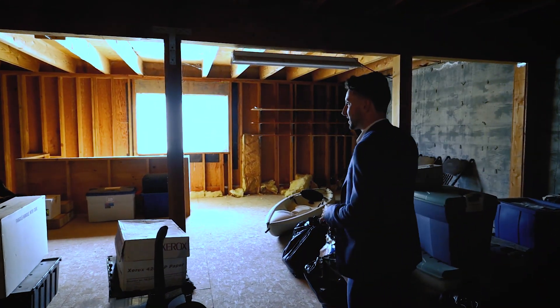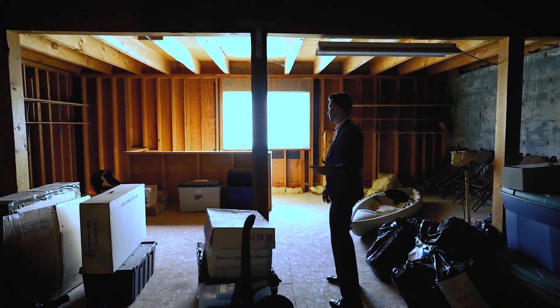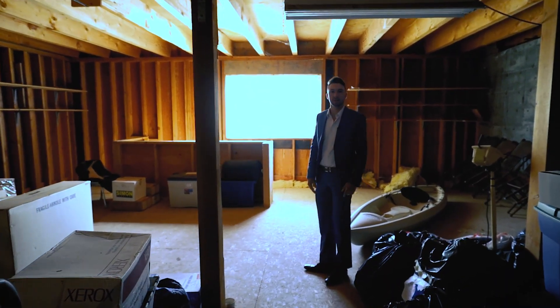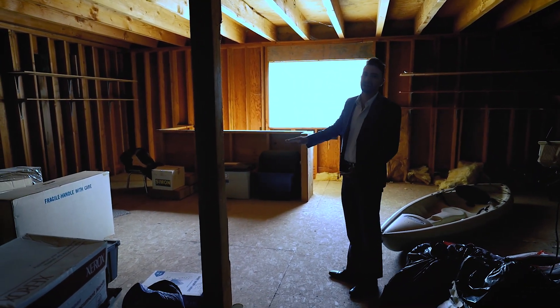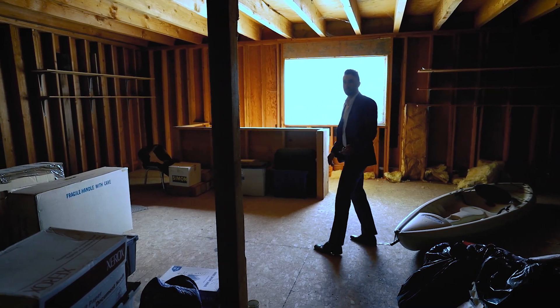Just below the garage there's actually a bonus room — it's unfinished of course — but you could picture this as another apartment or a game room. It's below the garage, so you'd just want to find access into the home one way or another.